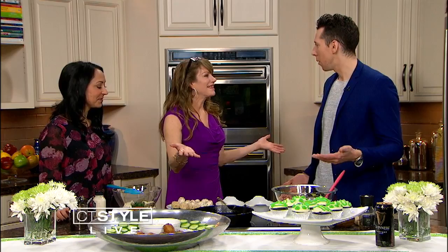Welcome back everyone, it's 12:41 and you are watching CT Style. St. Patrick's Day is right around the corner and what to do with the leftover corned beef? Now we know — arancini balls, that's the way to go.